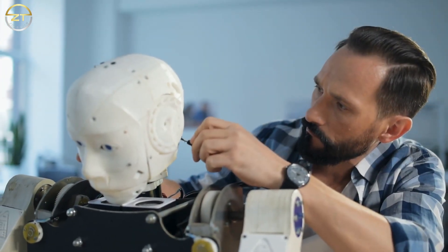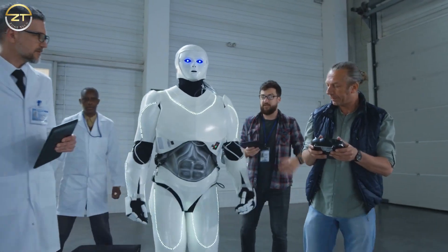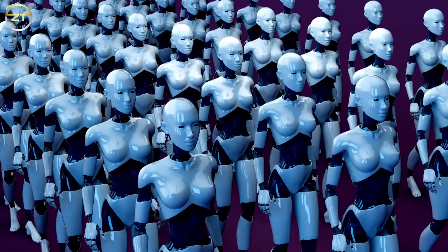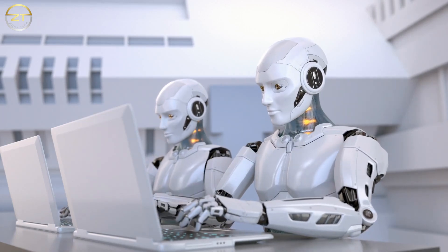Much can be, and has been learned about robotics from the natural world. Robots based on biological species have a wide range of useful uses, and much can be learned about evolution and the forces of nature that produce such extremely complex designs. Nature also plays an important part in robotics.